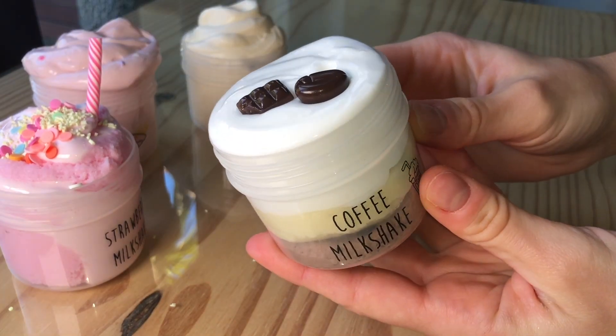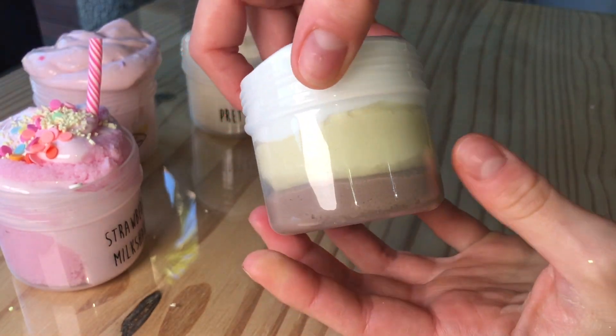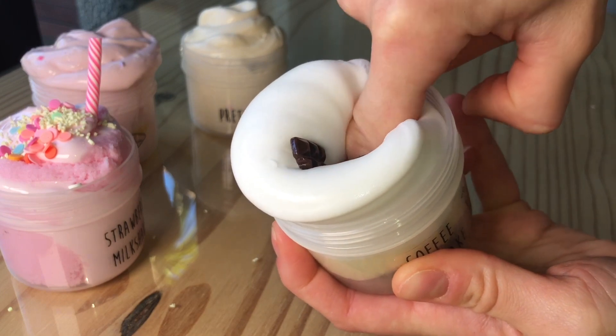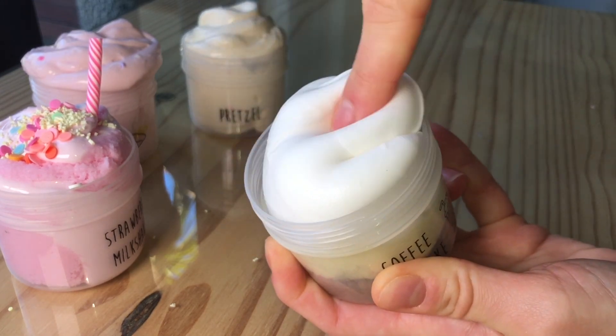Next we have Coffee Milkshake and this is a brown and light brown layered icing slime with a blob of white clay slime on top. It comes with a little coffee bean charm as well as a little chocolate slab charm, and the slime is scented like a coffee chocolate milkshake.